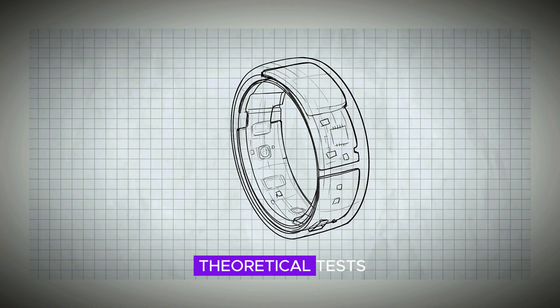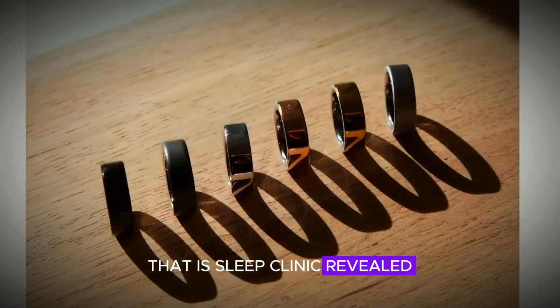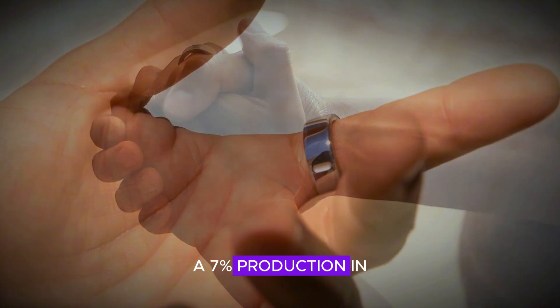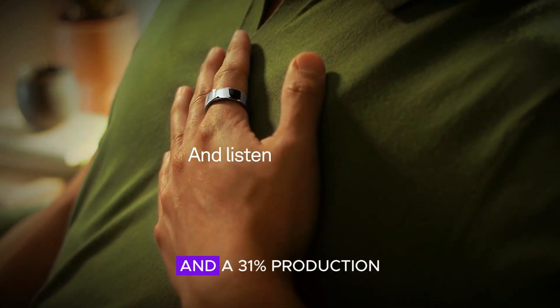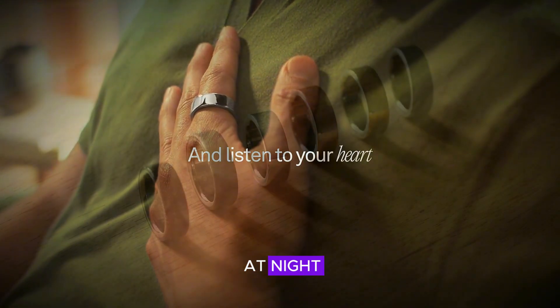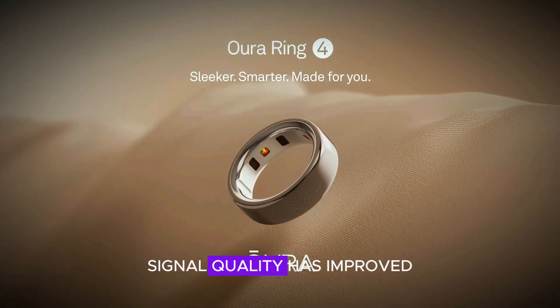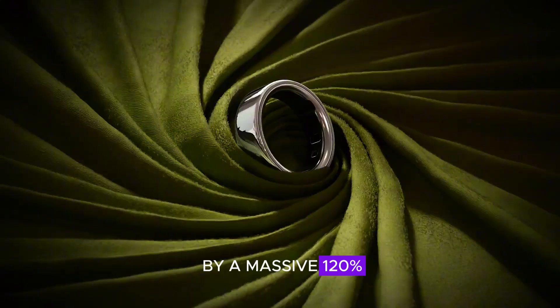The improvements aren't just theoretical. Tests at a sleep clinic revealed a 15% boost in tracking breathing disturbances, a 7% reduction in heart rate gaps during the day, and a 31% reduction at night. Blood oxygen tracking is 30% more accurate, and overall signal quality has improved by a massive 120%.